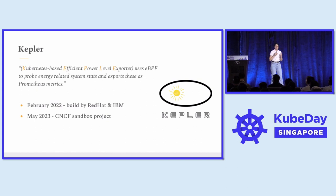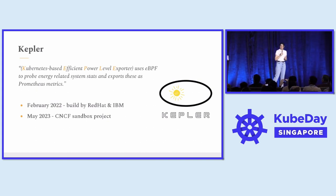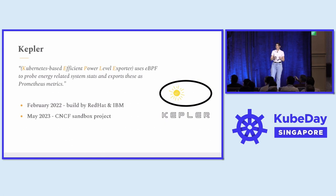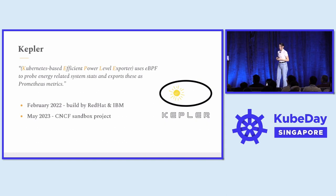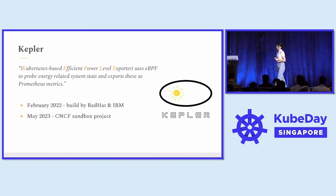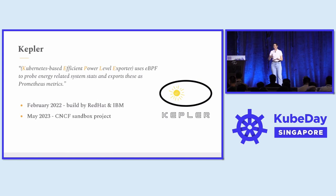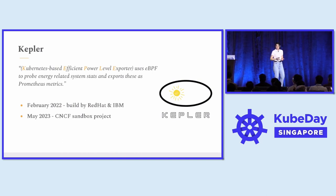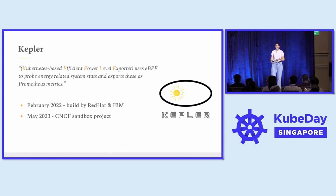Kepler is a Kubernetes Efficient Power Level Exporter that uses eBPF to trace power-related stats for your containers and nodes, and exports those as Prometheus metrics. Kepler was created by Red Hat and IBM in 2022 and was admitted into the CNCF as a sandbox project in May 2023. Putting my TOC hat on — Kepler is a sandbox project, so we need more diversification in maintainership and contributions. If you have any usage for Kepler or POCs already running internally, I definitely encourage you to reach out to the maintainers and become an active contributor.